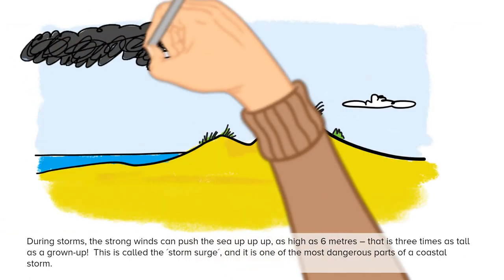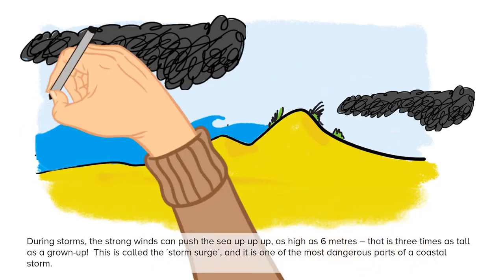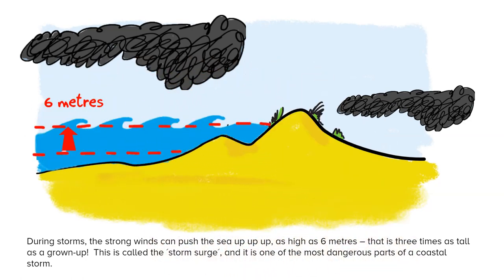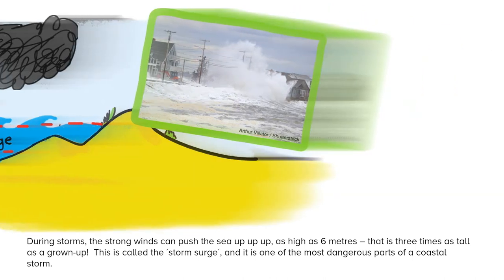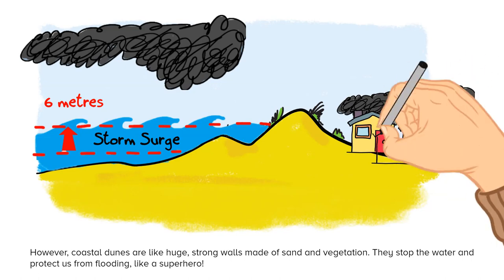During storms, the strong wind can push the sea up, up, up — as high as six meters. That is three times as tall as a grown-up. This is called the storm surge and it is one of the most dangerous parts of coastal storms. However, coastal dunes are like huge strong walls made of sand and vegetation.